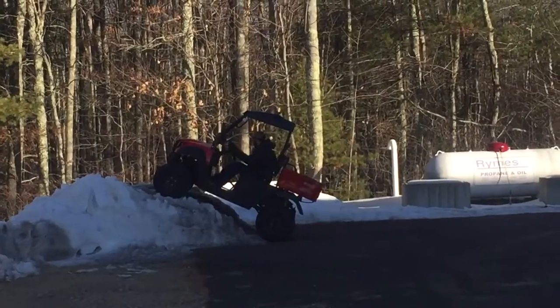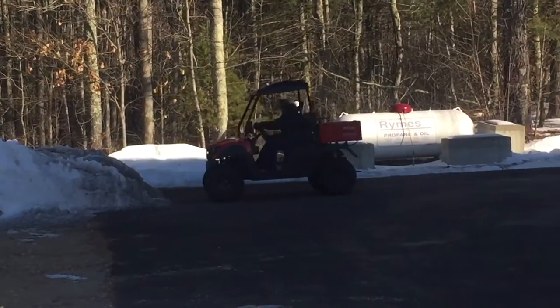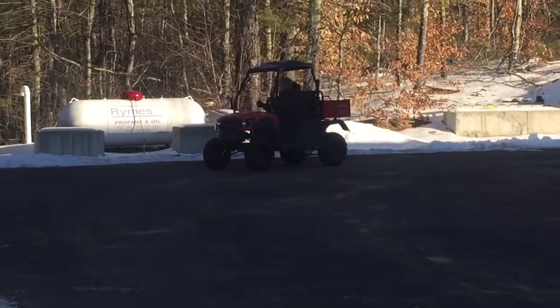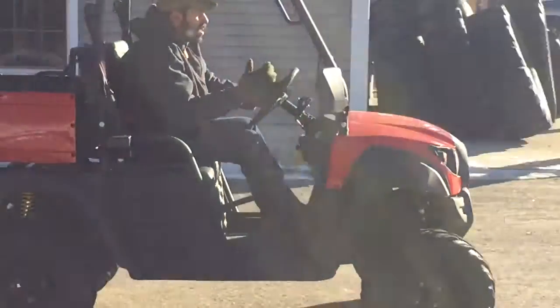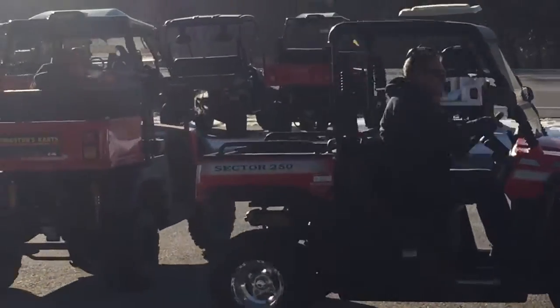This might be something we don't want to put on YouTube. That's pretty good. Just don't tip it over. Hammerhead R150 and the Sector 250 utility vehicle. Heisen makes a Sector. Hammerhead makes the R150.